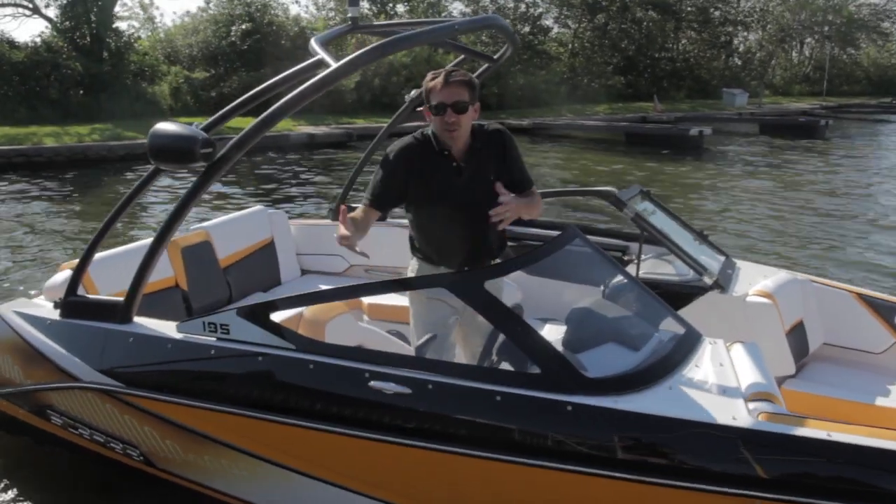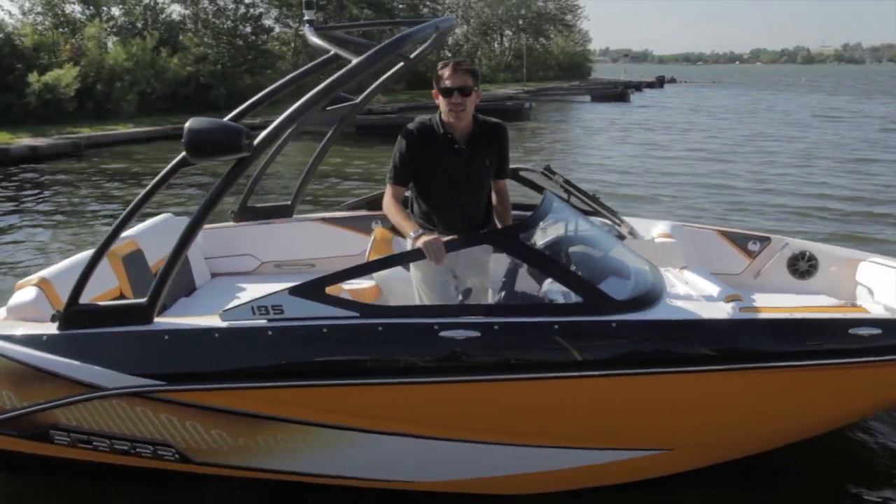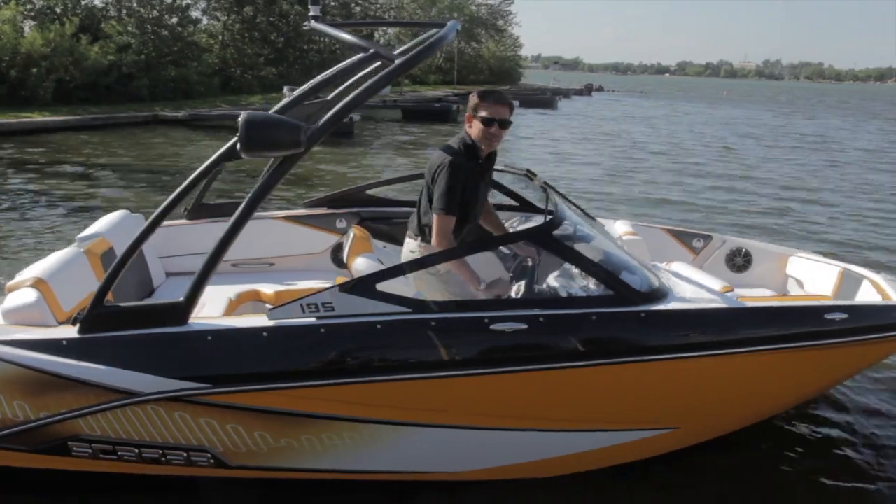So this is it — this is the new Scarab Boat 195. It's a great boat, thrilling acceleration, nice design. I'm sure you will love it. See you soon on the lake. Thank you.